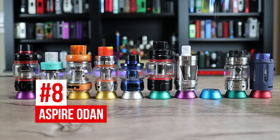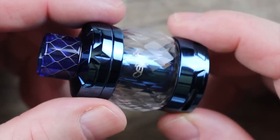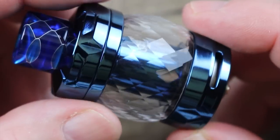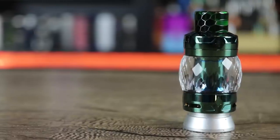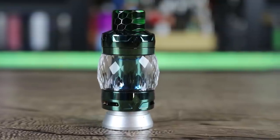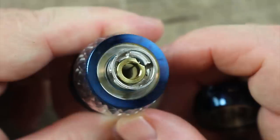Coming in at number 8 we have the Aspire Odan. From the moment I got it, I loved the look — that diamond cut crystal glass is just fantastic looking. It's got that 70s vibe that I just dig. Not only does this tank look great, but it performs as good as it looks.